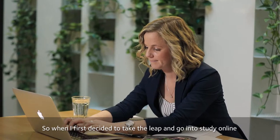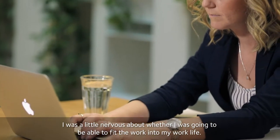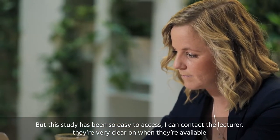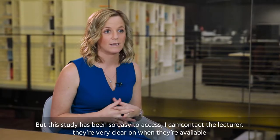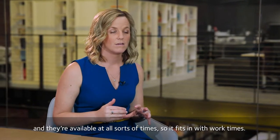When I first decided to take the leap and go into study online I was a little nervous about whether I was going to be able to fit the work into my work life, but this study has been so easy to access. I can contact the lecturer — they're very clear on when they're available and they're available at all sorts of times, so it fits in with work times.